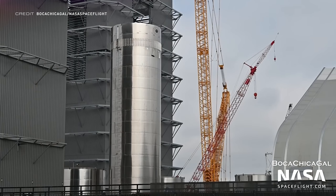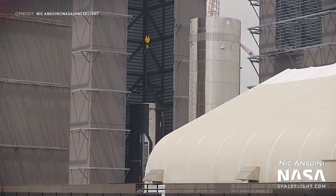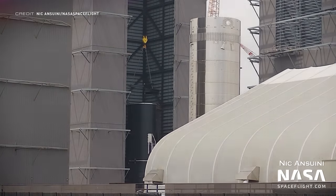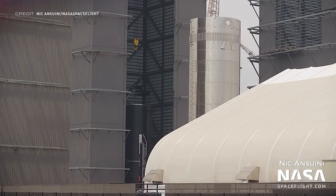Booster 8 has also been spotted during the past week with the liquid oxygen tank section just hanging out at the production site. It's time to talk about the Starships themselves, as Ship 24 was next to be completed, seen in High Bay 1 on Saturday being lifted and moved slightly, which was speculated to be for nose cone stacking.